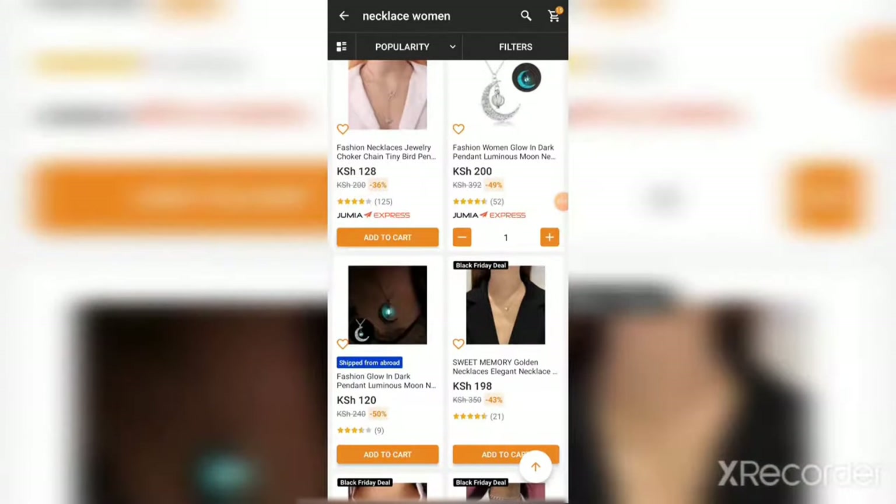But here's the trick: if you ship something from abroad, it will be shipped specifically for you and you'll have to pay the cost of shipping on top of the product price. So be careful about that. I would prefer that if you find a product that is locally available, go for it and leave the one being shipped from abroad.